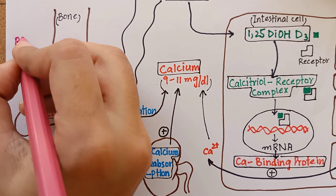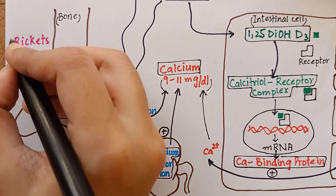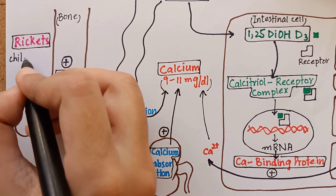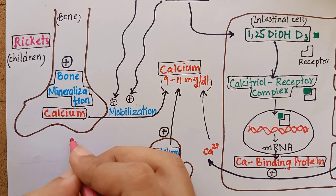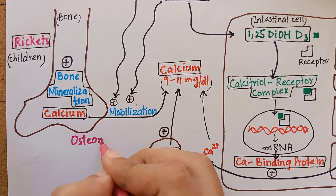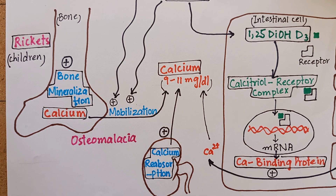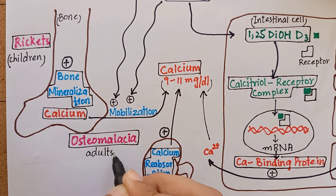The clinical indications of vitamin D include rickets, in which there is incomplete mineralization of bones resulting in soft, pliable bones in children. While in adults, demineralization of pre-existing bones occurs due to vitamin D deficiency, increasing their susceptibility to fracture. This condition is termed osteomalacia.